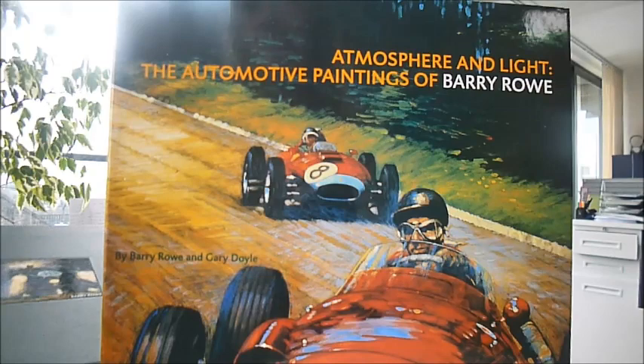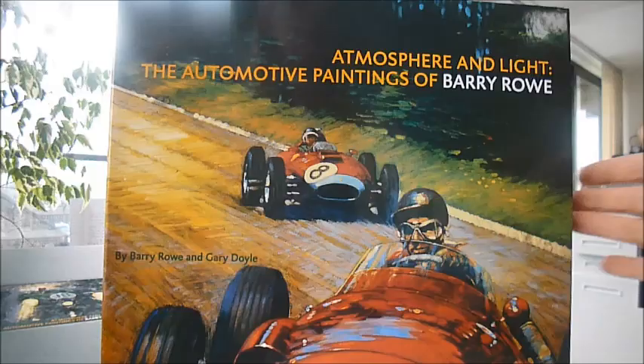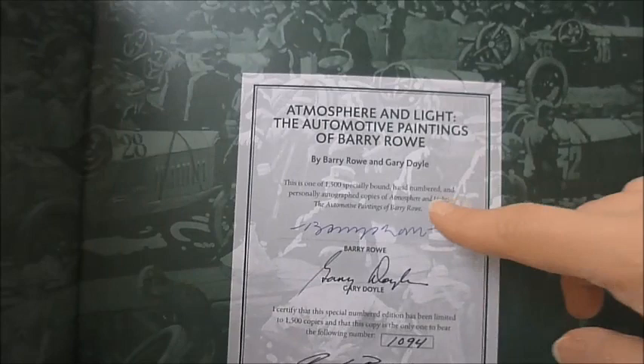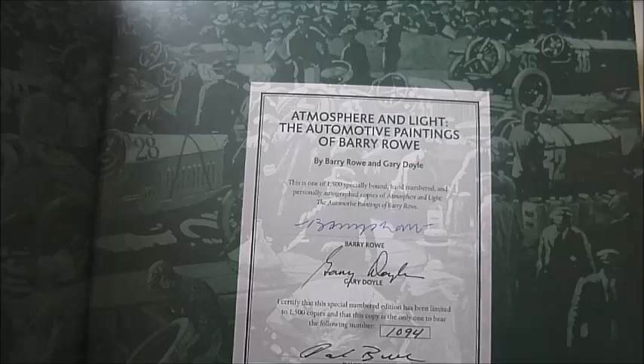So even if you don't really like cars and British Racing from the past, you will love the artworks here. These are specially numbered editions — 1,500 specially bound, hand-numbered and personally autographed copies by Barry Rowe and Gary Doyle, the editor.